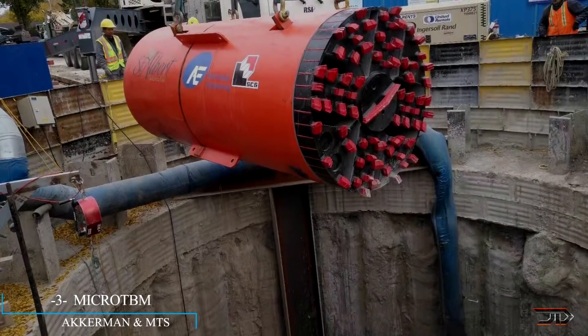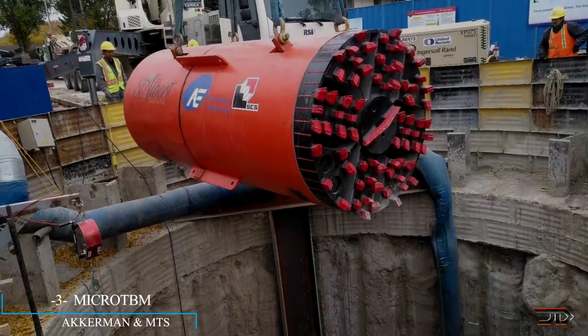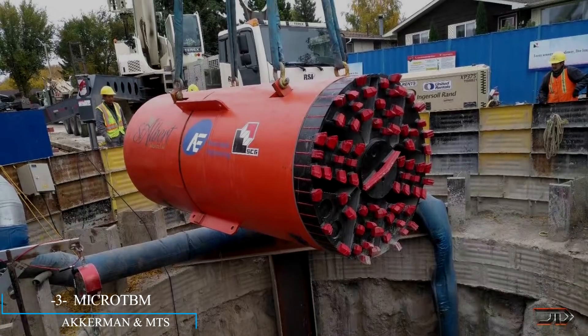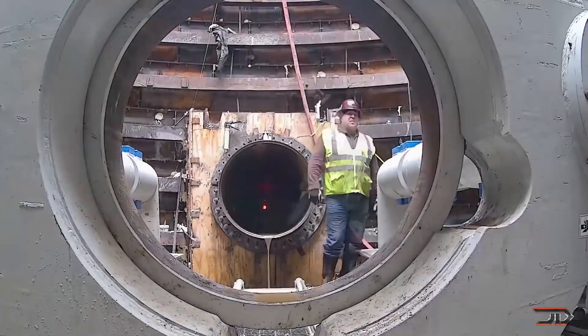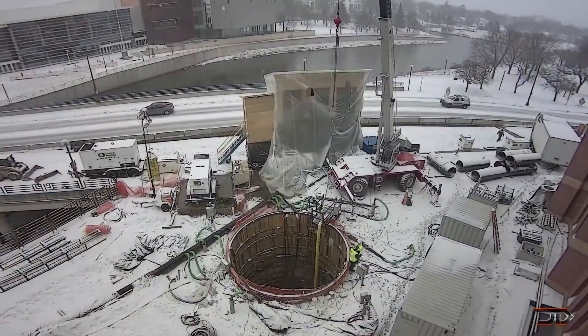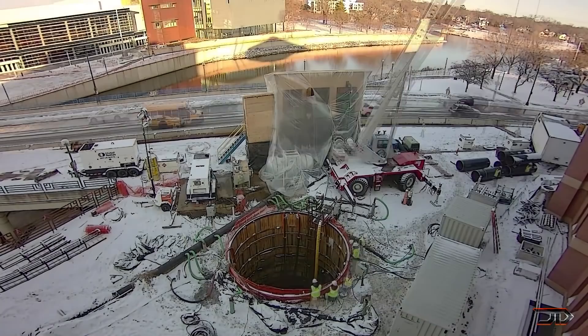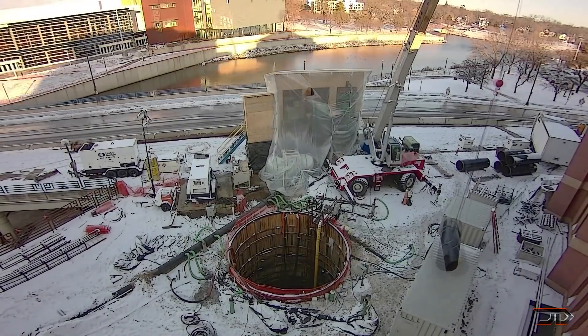At number three, microtunneling. You might have seen a TBM building the next highway or even a service point underground. Microtunneling works on a similar principle, constructing tunnels approximately 0.5 to 4 meters in diameter. It's typically used for sewer or gas lines, bypassing the need for trenching in tight areas.